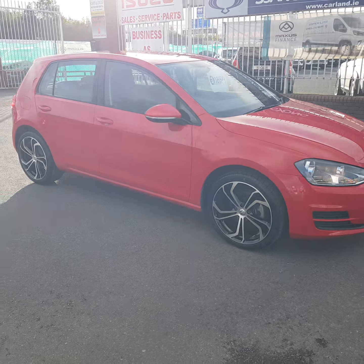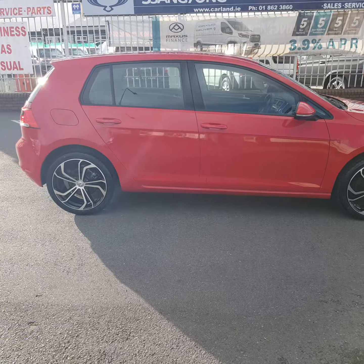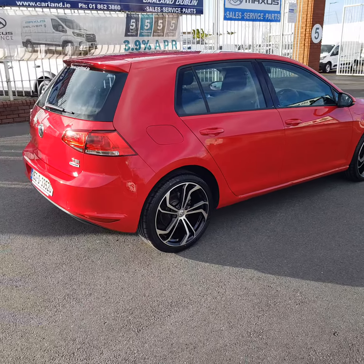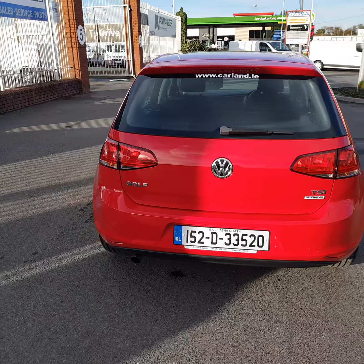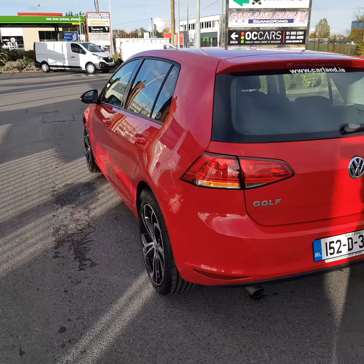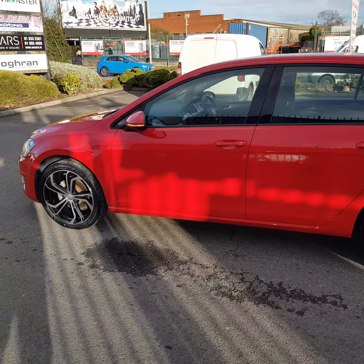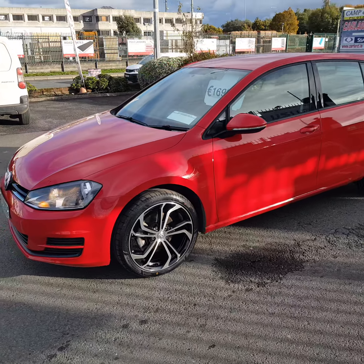Good afternoon everybody, welcome from Carland here on the airport road. Just in stock is this 2015 Volkswagen Golf finished in red. It's a 152, comes with a brand new set of 18-inch turbine alloy wheels, and is in absolutely spotless condition. It comes with a brand new NCT for two years and a two-year Carland warranty.